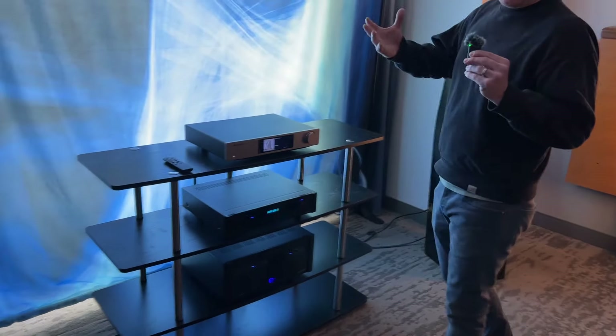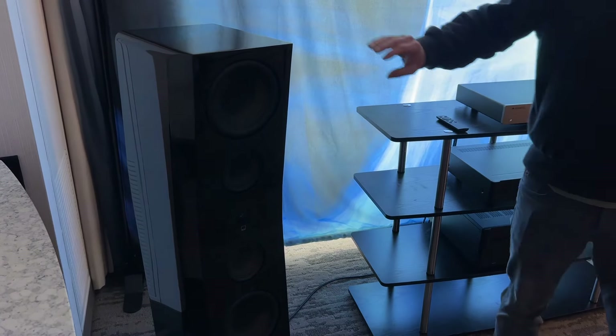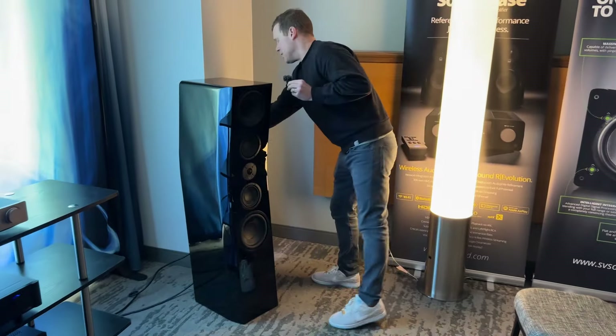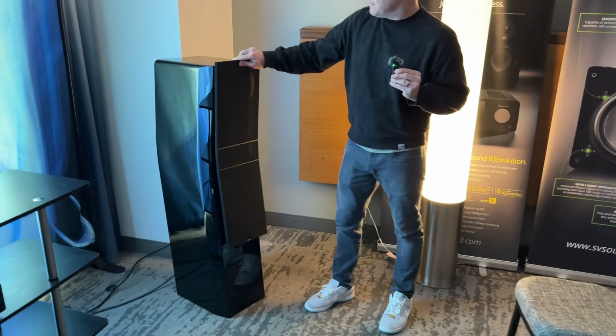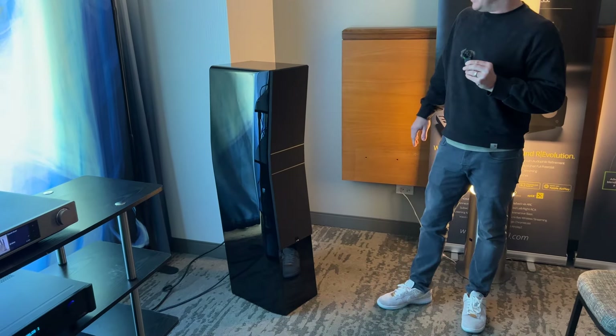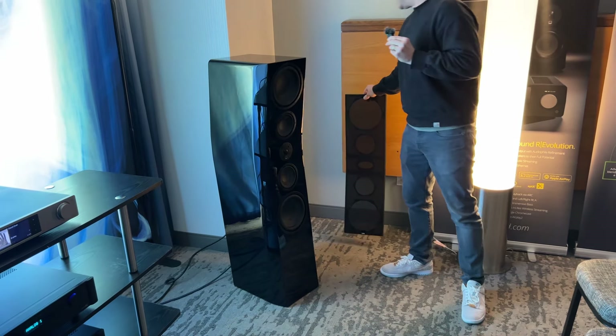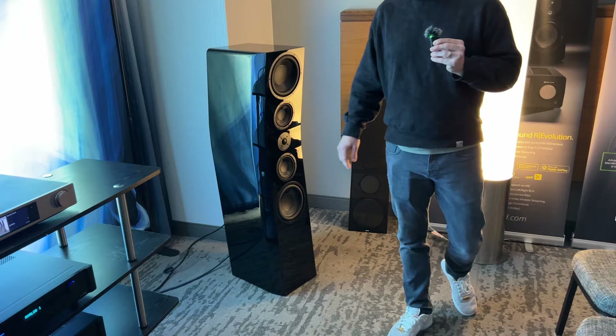Another small but important thing for a lot of audiophiles: we've gone with neodymium magnet front grills. So you get a nice front baffle with a nice curve to it. If you want to run with grills on, you can certainly do that, but if you don't, you still have a nice clean front baffle for the Ultra Evolution Pinnacle.